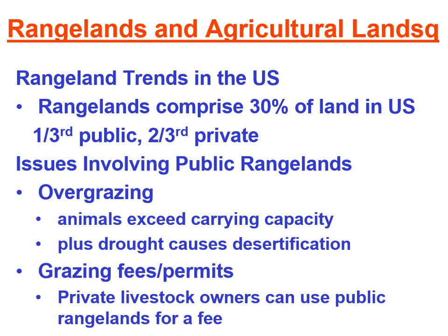Another issue with public rangelands in the United States is that a private livestock owner is able to pay a fee and use the public rangelands to graze animals. The concern for environmentalists is that it is significantly cheaper to graze animals on public land versus private land. The textbook gives an estimate from 2006: it costs about $13 per cow to graze on privately owned land — accounting for taxes, purchase, and maintenance — whereas on public rangeland it's only about $1.73 per cow.